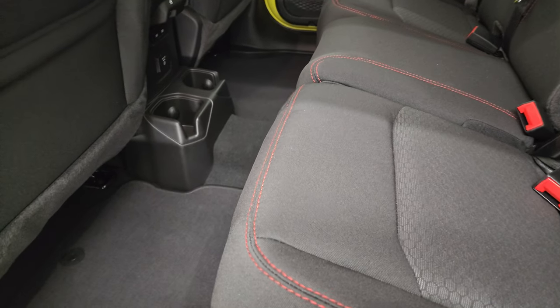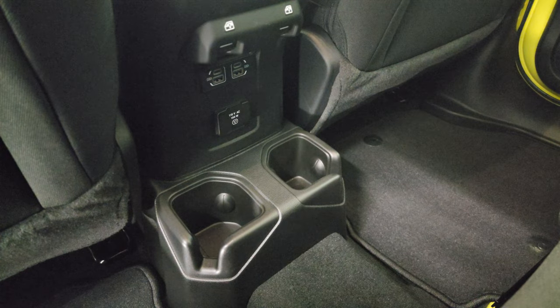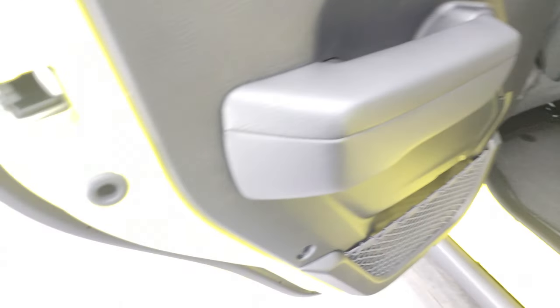You get your factory floor mats back here. You also get two USBs, two USB-Cs, and a 115-volt 150-watt plug-in. I believe those are standard on the Rubicon package.